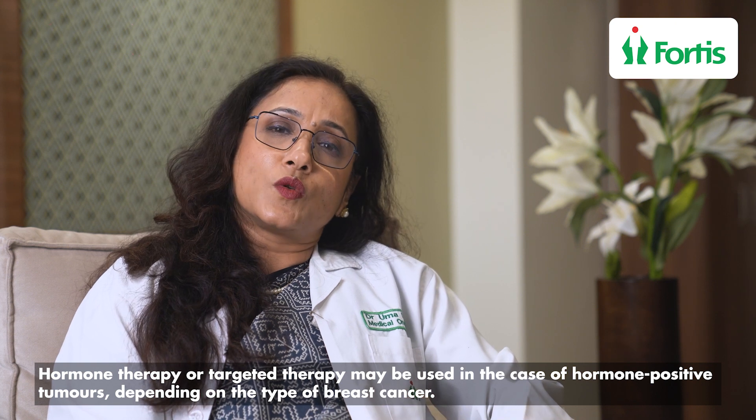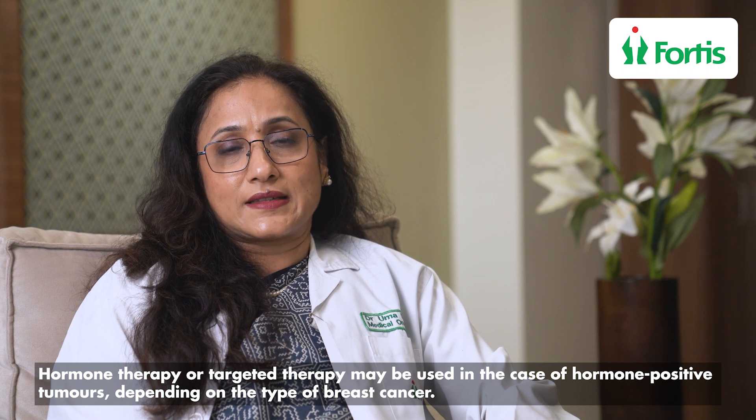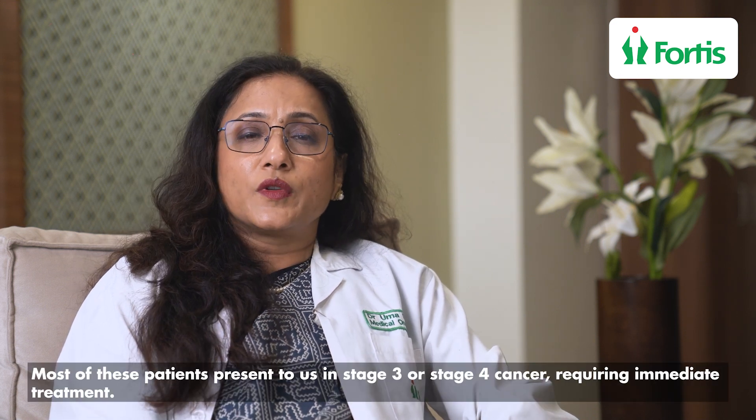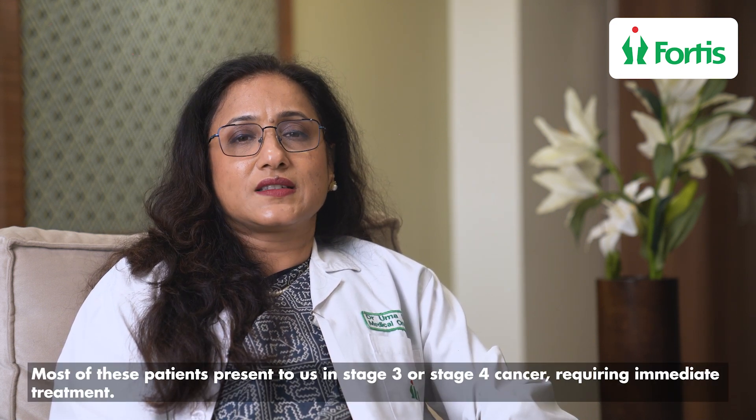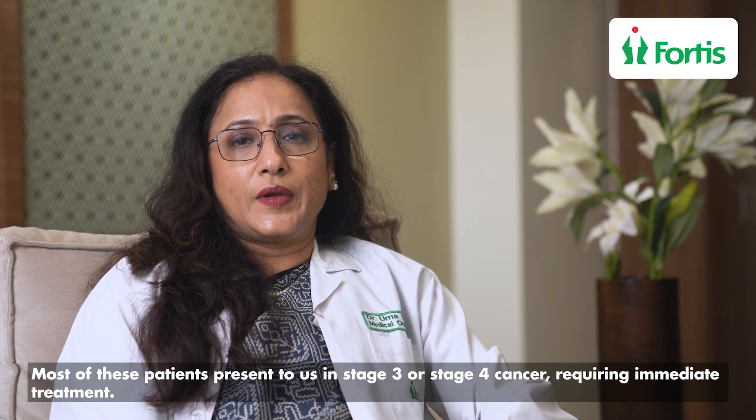Sometimes if these are hormone positive, we may add hormone or targeted therapy depending upon the type of breast cancer that we see. Most commonly these patients come to us in either stage 3 or stage 4 of cancer, so treatment has to be started immediately.